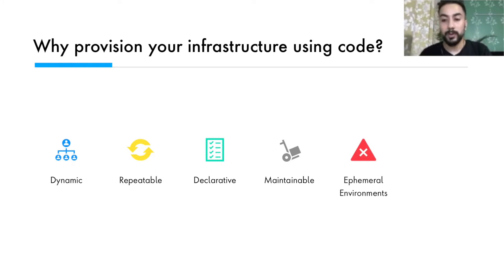Ephemeral environments mean you don't end up wasting infrastructure resources, saving you from unnecessary resource utilization. Code also means you can write tests — and testing is always awesome. If you can test your infrastructure, that would be a great capability to have.